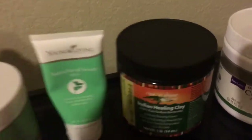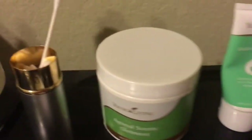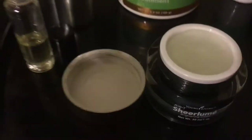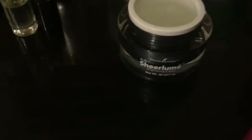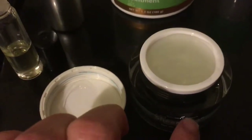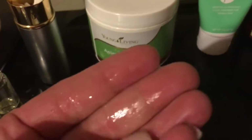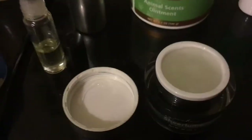I also use this clay to make my own mask — great recipes out there, I'll post some of my recipes afterwards. I did have this Sheerlumé brightening cream for my age spots and freckles, but I recycled the jar. I made my husband some aftershave — it's amazing. It's aloe vera gel, witch hazel, and some essential oils and it smells so good.